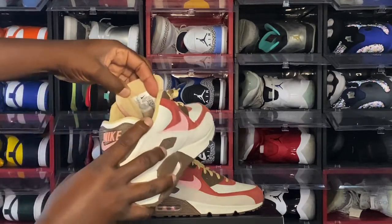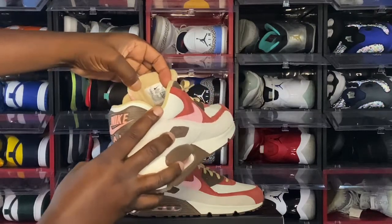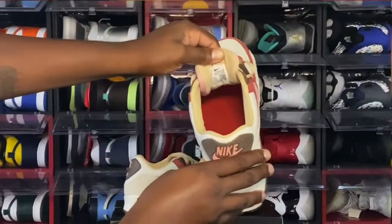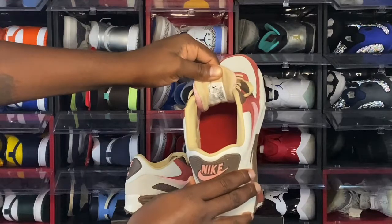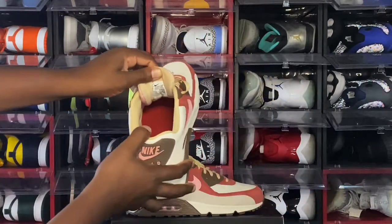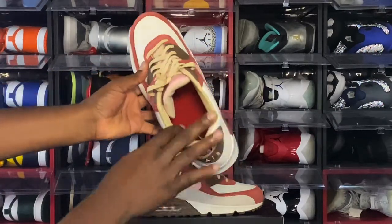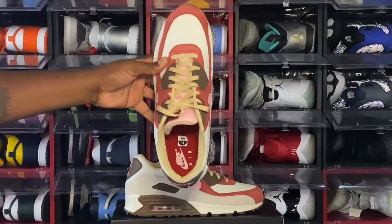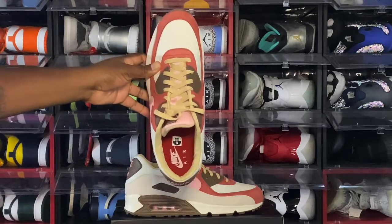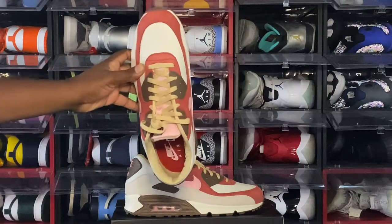Flipping it around, the back of the tongue is cotton in that sail colorway as well. Taking a look at the tag: US size 14. The production date is August 26th to December 4th, 2020. You have a velvet material going around your sock liner. The insert is in that carmine red colorway, and you have pink Nike Air branding on the inside of the insert, plus a sizing sticker.